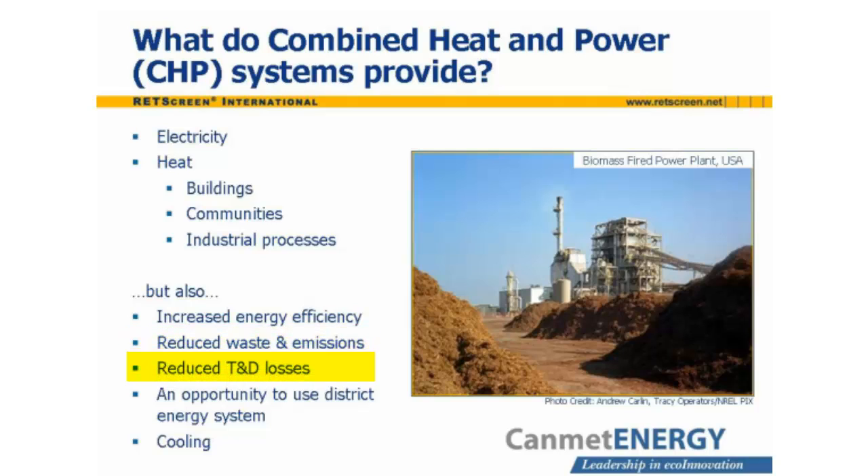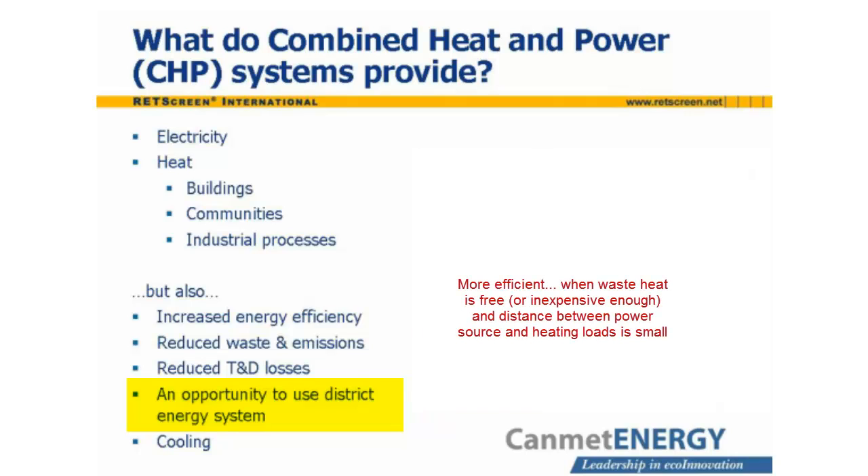Since heat is not easily transported over long distances, CHP plants are normally located near heat loads, and thus dispersed geographically. This often means that electricity is produced closer to the ultimate load than is the case with centralized power production. This so-called distributed generation can reduce losses incurred in the transmission of electricity. Combined heat and power developments can provide a source of energy, and heat in particular, for district energy systems, where a central plant distributes hot water or steam, and sometimes chilled water, to the buildings in its vicinity. This arrangement is more efficient than locating autonomous heating and cooling equipment in each building.